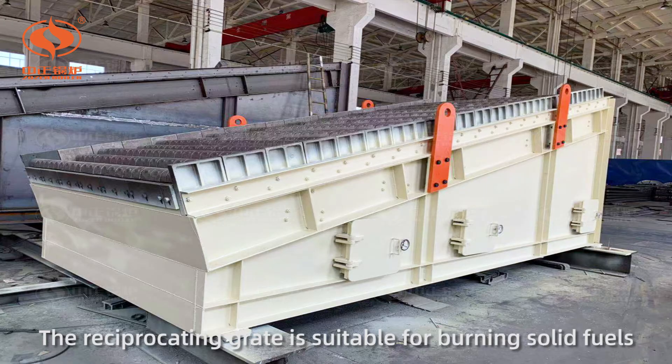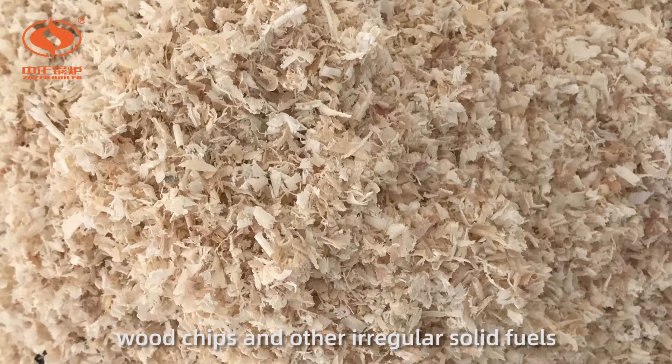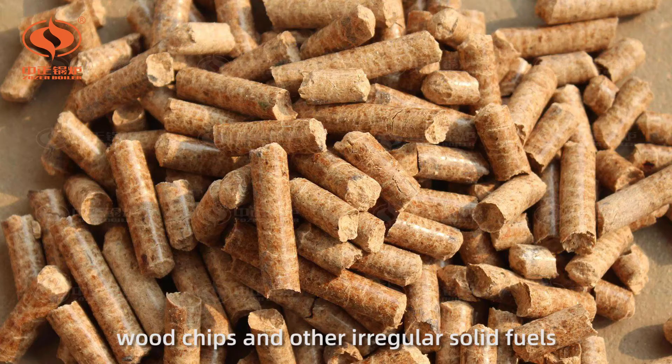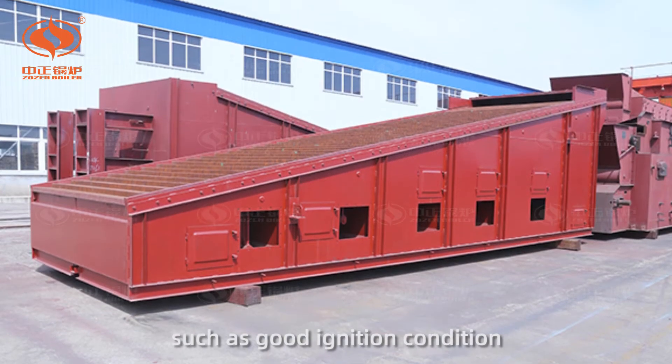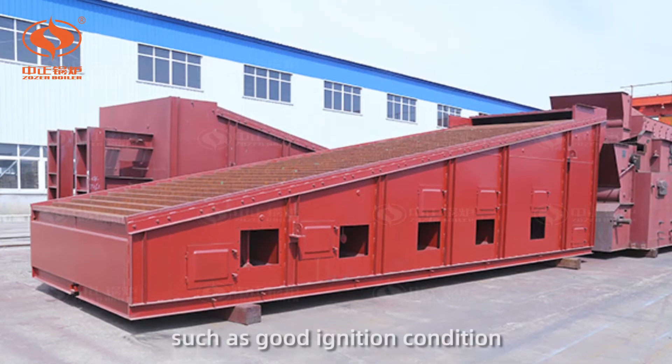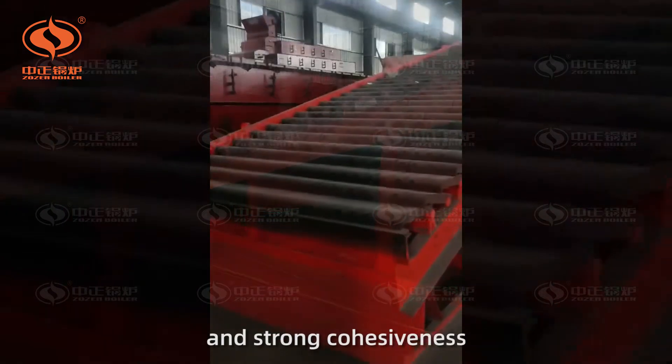The reciprocating grate is suitable for burning solid fuels with high moisture content such as lignite, wood chips, and other irregular solid fuels. It has lots of advantages such as good ignition condition, double-sided ignition, wide coal adaptability, and strong cohesiveness.